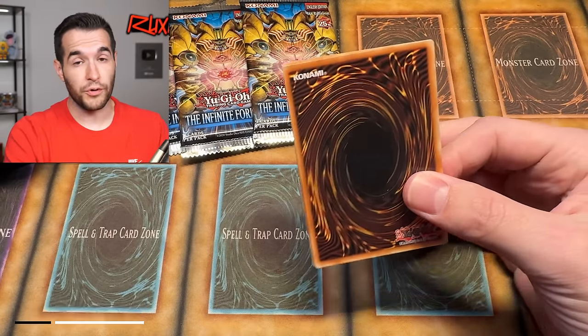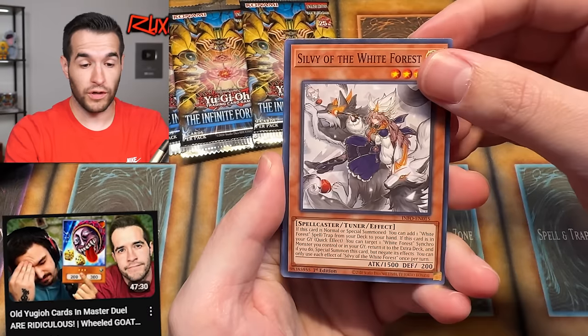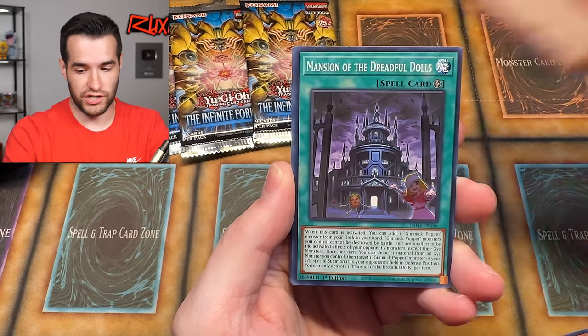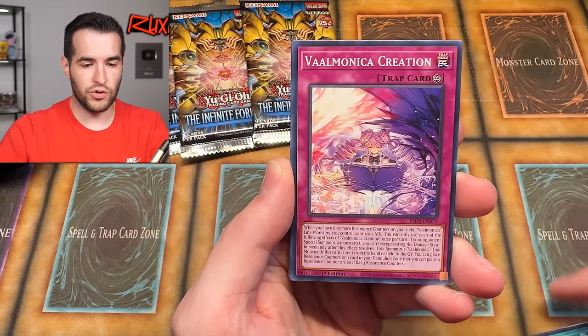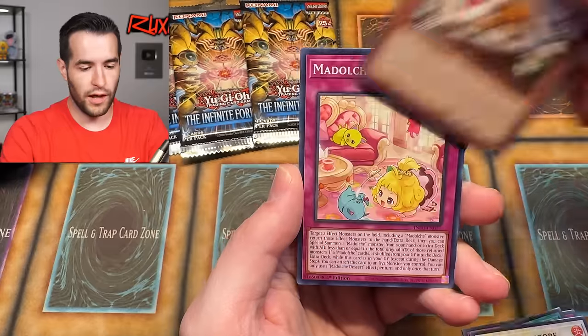Also, don't forget to check out the new series, Wheeled Goat. It's been doing pretty well — people have been enjoying it. I've really enjoyed recording it. It's a nice change up from our normal content, and I really enjoy playing the old Yu-Gi-Oh stuff. So it's super, super fun.